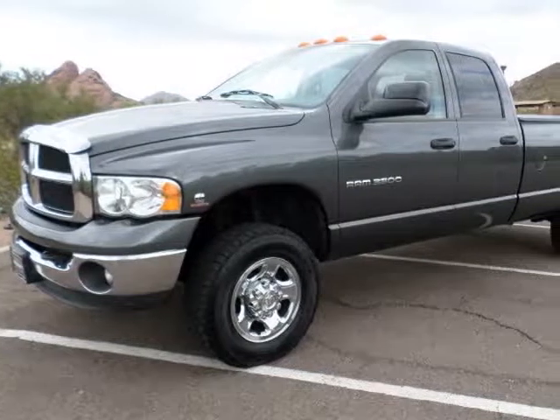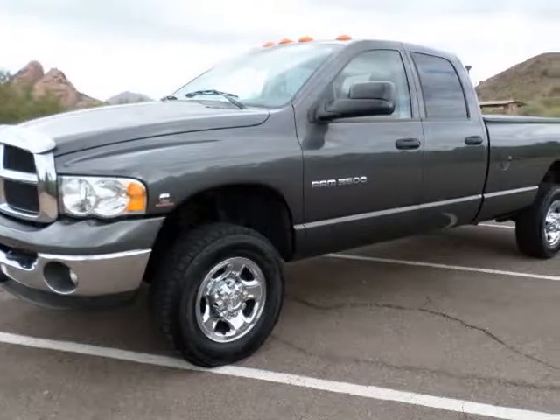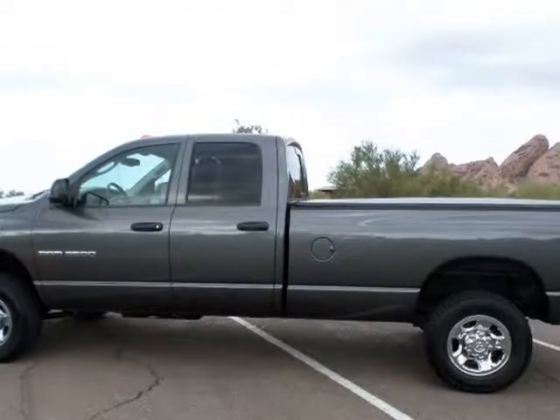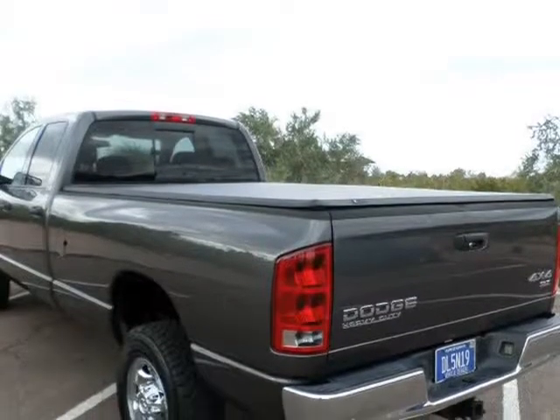This 2004 Dodge Ram 3500 is brought to you by Wholesale Auto Network Co. Ladies and gents, wow, wow, wow — this is the needle in the haystack.